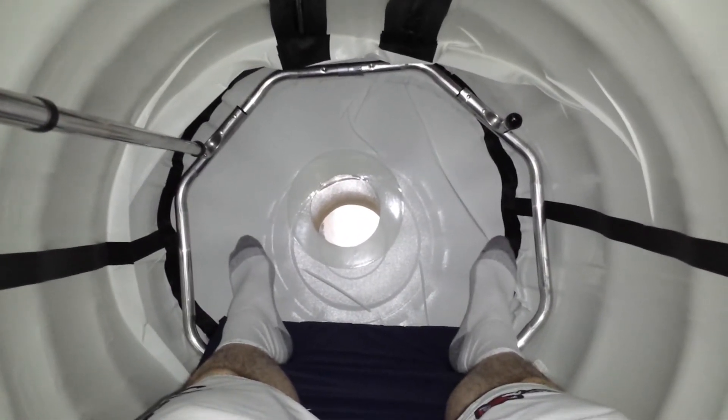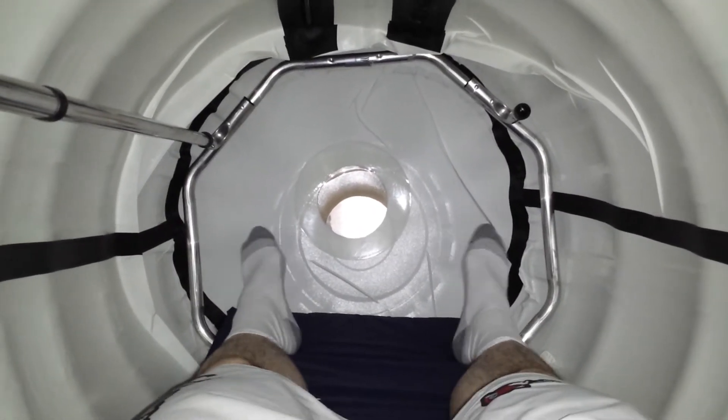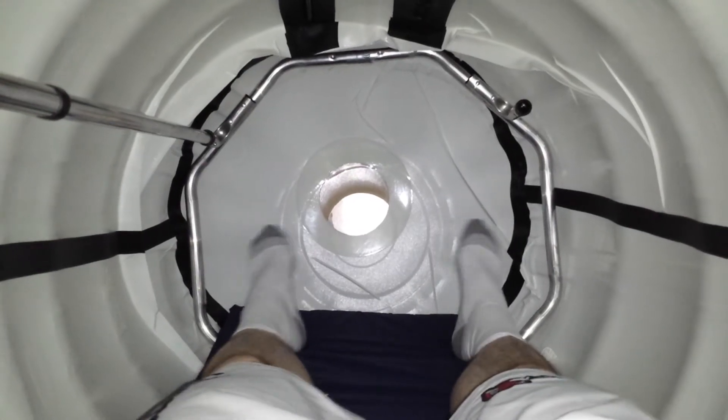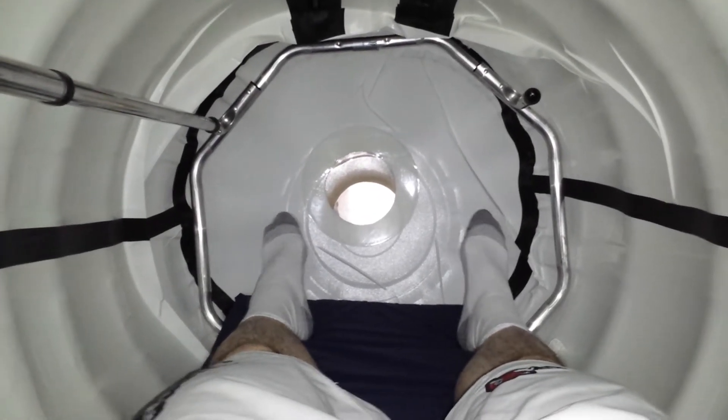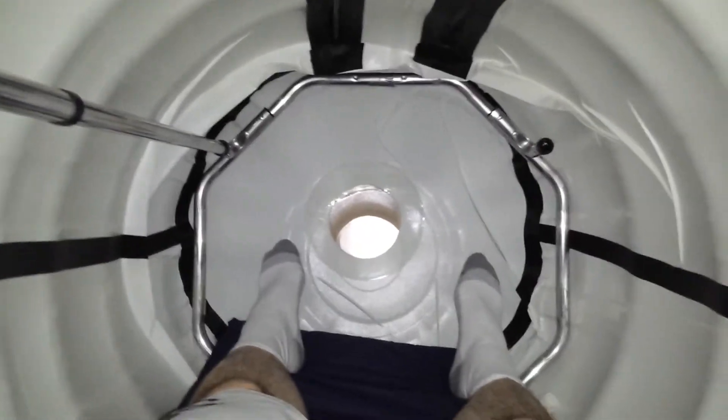I thought I would make a quick video of what it's like to be inside of a hyperbaric chamber. As you can see, it is pretty tight in here. There is a small window down there as well as a small window there.